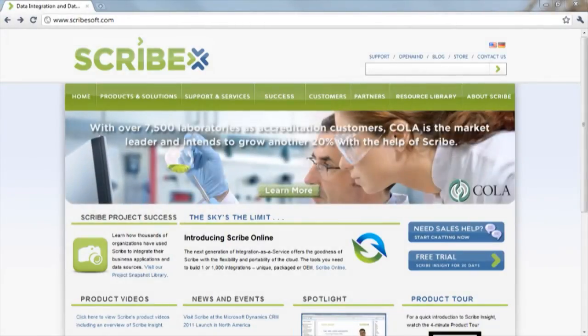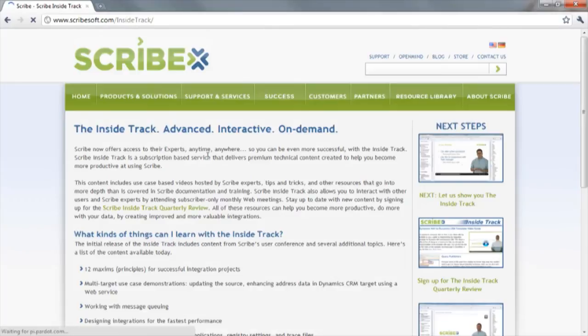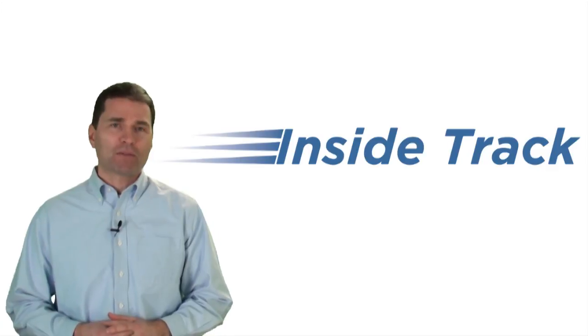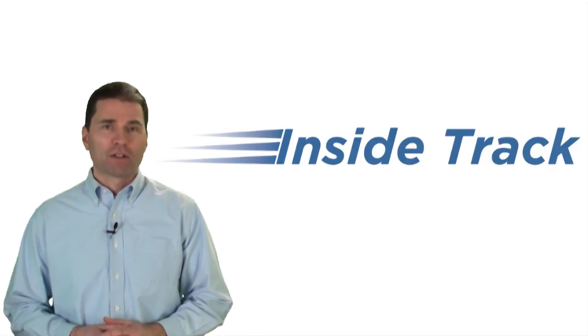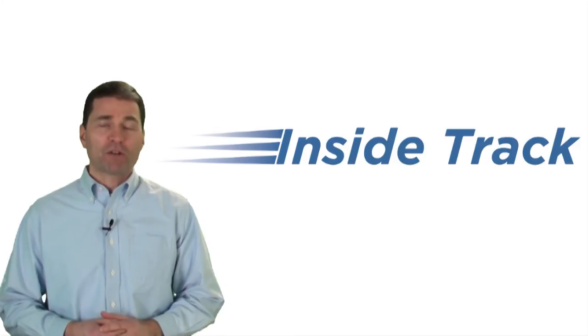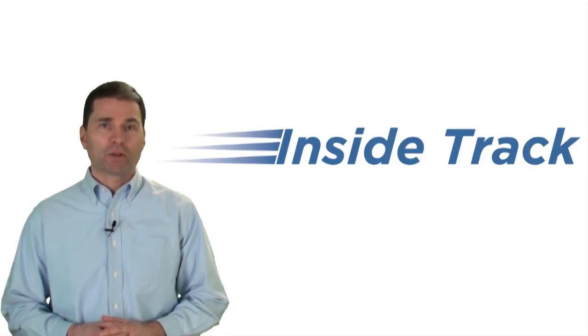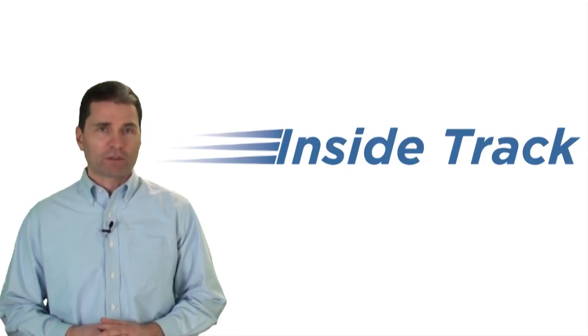To learn more about the InsideTrack, contact a Scribe sales executive or visit the InsideTrack page on our website. If you would like to try out a video and see how it works, you can get a free copy of our technical resources v-book. There's a link on the InsideTrack page on our website where you can sign up. I hope you consider the InsideTrack as a way to help you maximize the investment you've already made with Scribe. We're confident that the information we share through the InsideTrack will make you more productive with our software, help you do more with your data, and help you create better running and more valuable integrations.